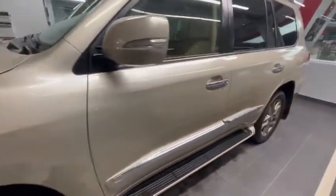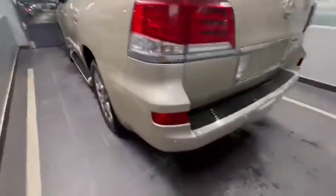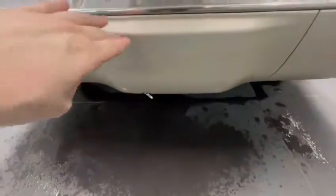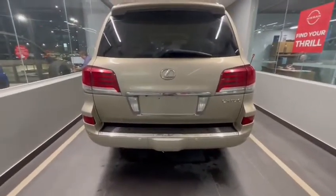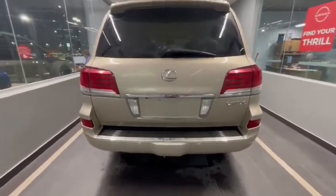Moving along the side of the vehicle, you'll see the body is in really nice condition. Now at the rear, you'll see we do have our sonar system along the bottom as well as your backup camera mounted right above your license plate bracket. Just below here is where you'll have your tow hookups. The Lexus LX570 does have towing capacity up to 7,000 pounds, so it's got quite a bit of capacity there.